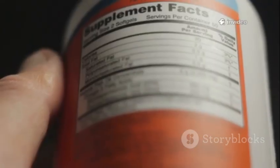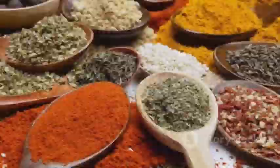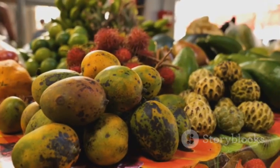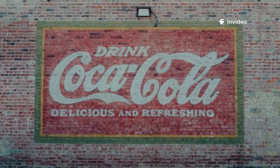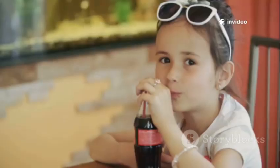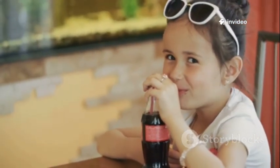And those natural flavors listed on the can? They can come from fruits, spices, or even plants you'd never recognize. Flavor chemists — yes, that's a real job — design these blends to trigger memories and emotions. That's why your favorite soda can taste like childhood, summer, or your happiest days.